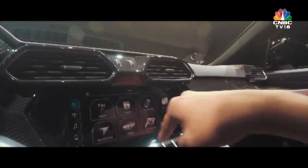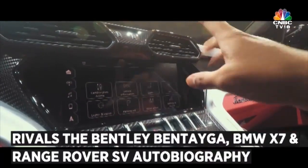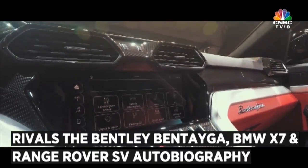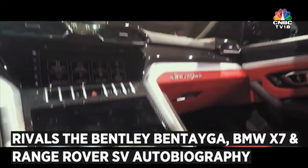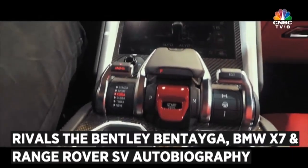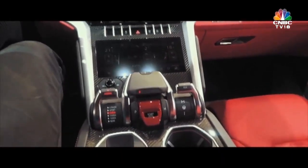The second screen lets you personalize the seats, seat settings, AC, drive modes and everything of that sort. But my favorite has to be the start-stop button — I'm so tempted to start this beast of a car.